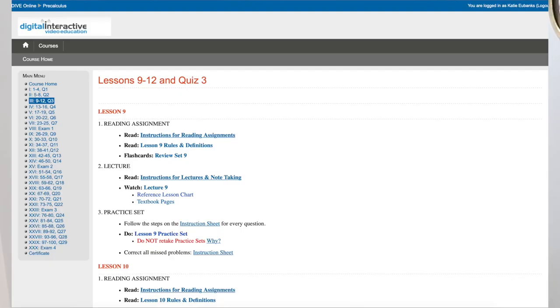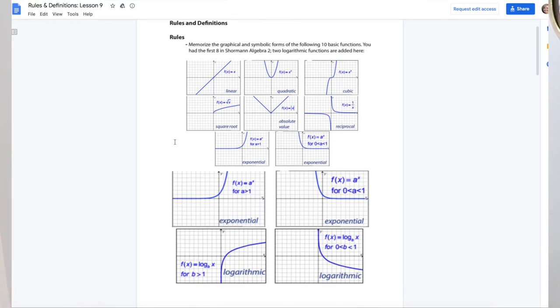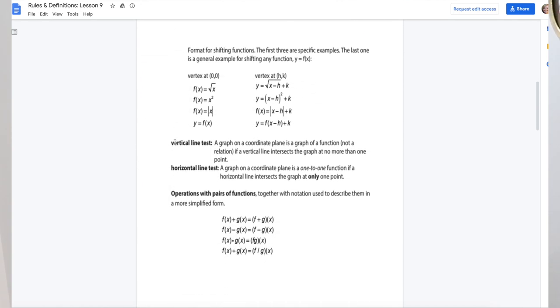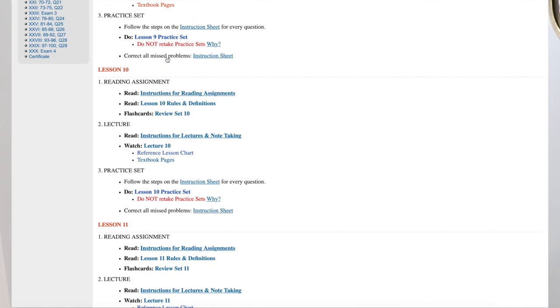Shorman math is an online math program. Your child will log in and, whatever math program they are using through Shorman, they will read the definitions and any kind of lesson material. There's a video lecture and then there are 20 problems that they complete. There are quizzes usually on Friday — four lessons in a week and then a very short quiz, usually four or five questions. Then there are quarterly exams. In the quarterly exam week there will be three lessons: two practice exams and then the actual exam. You can easily double up the quiz and a lesson and do it in four days if you want.